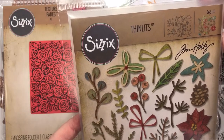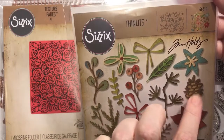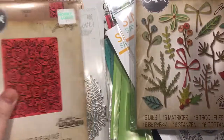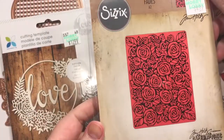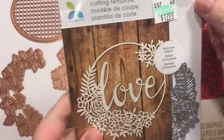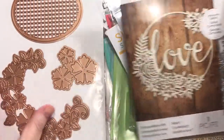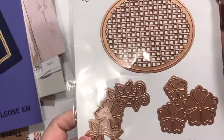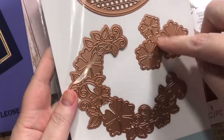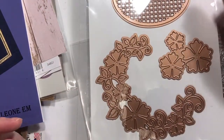I also got a thinlets die — no name visible on it — but it's got a little pine cone and more holiday stuff, which is okay. Then a rose embossing folder, which I thought would be nice for Valentine's Day. The Spellbinder dies were on sale as well — I really like that you can wrap the vine all around and add some flowers to fancy things up pretty quickly.